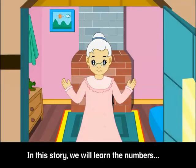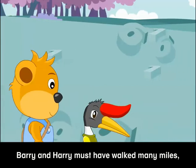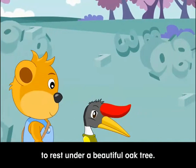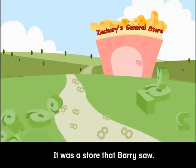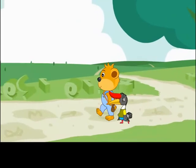In this story, we will learn the numbers 4, 5 and 6. Barry and Harry must have walked many miles, though they soon became tired and decided to rest under a beautiful oak tree. Barry spotted a store, and Harry suggested that they take a look. So off they went.